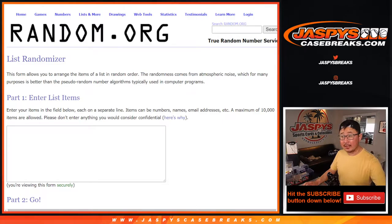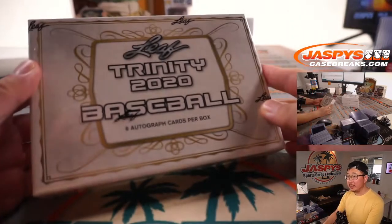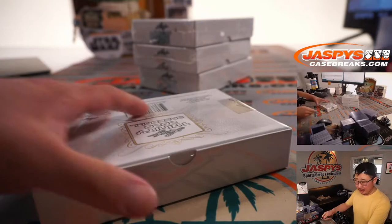We're going to open up the four boxes, type in all the hits, randomize your names, randomize the hits, match them up, and see what you get. Alright, good luck everybody.